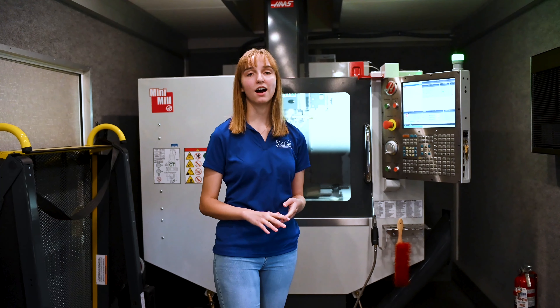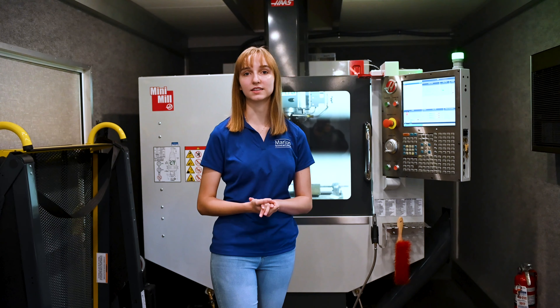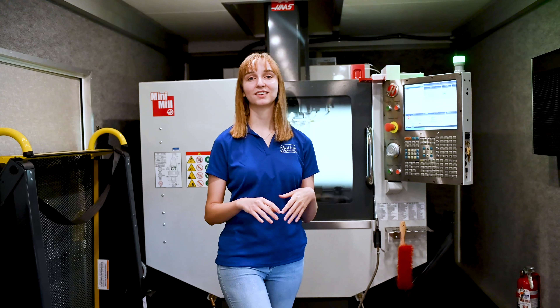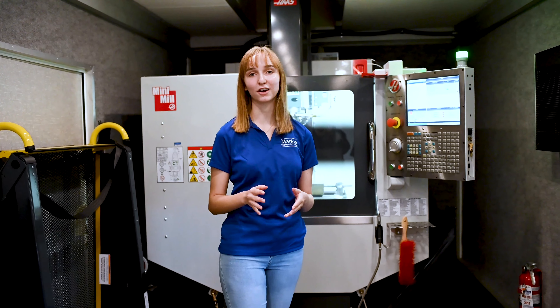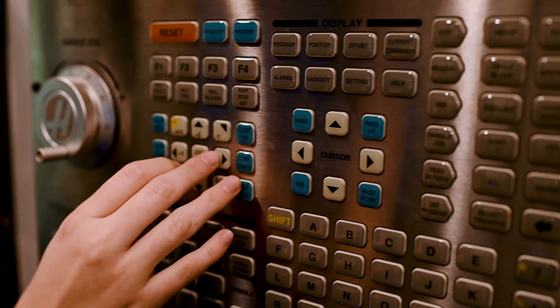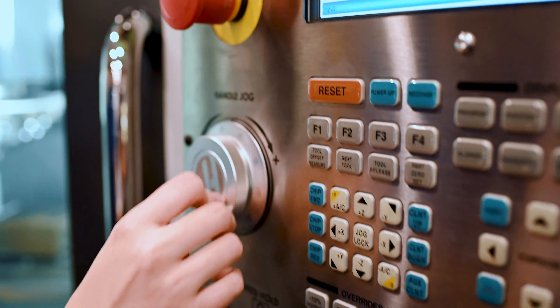Is the mobile lab limited to engineering and manufacturing training? It is not. You can do just about any kind of training. This is a flexible lab — we have projector systems, sound systems, and one of the walls is an entire whiteboard. This lab does get mostly used for engineering and technical training, but it does have potential for much higher use.